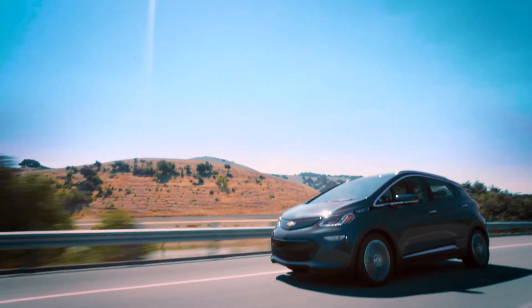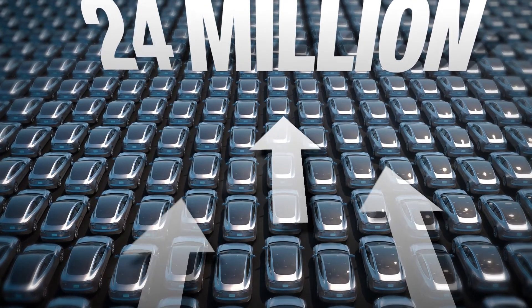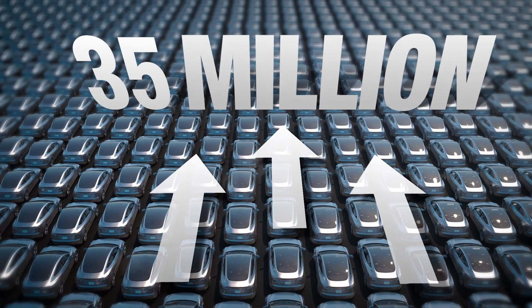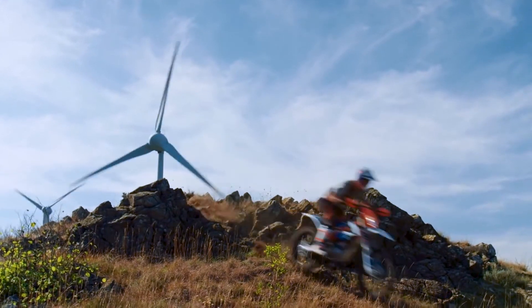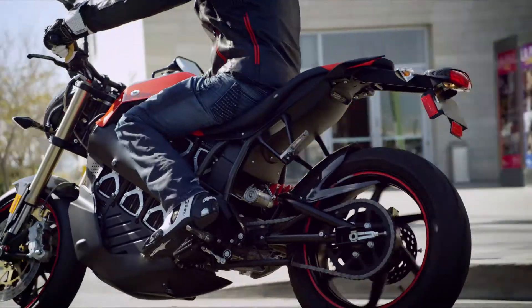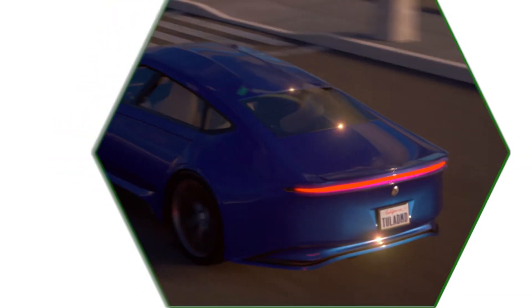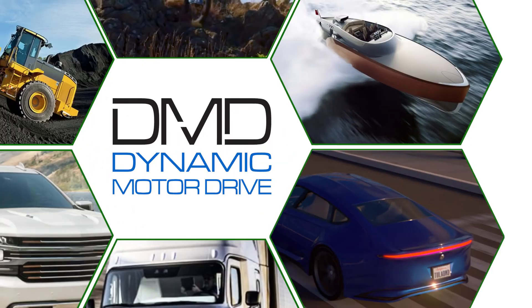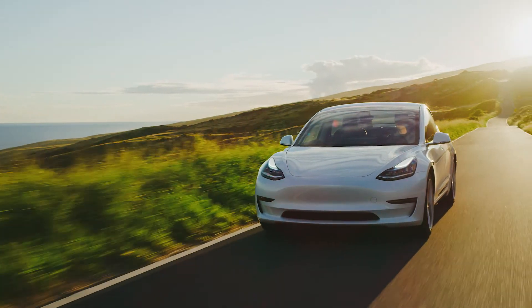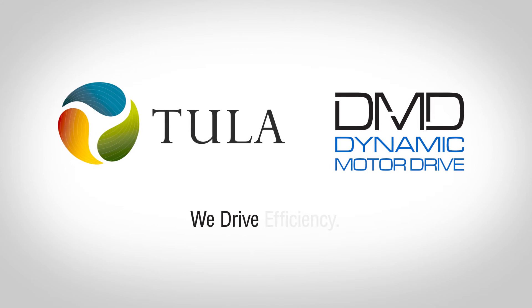The demand for electric powered vehicles is expected to grow to over 35 million per year in the coming decade. And that's just the automotive market — the electric aviation, off-road, and personal mobility markets are poised for increased electrification as well. Tula Technology stands ready to meet this coming demand with our innovative dynamic motor drive technology, delivering longer range at lower cost. Tula's dynamic motor drive: we drive efficiency.